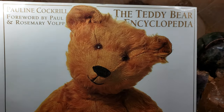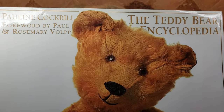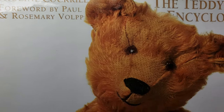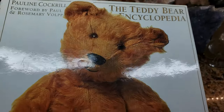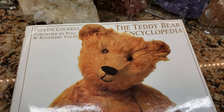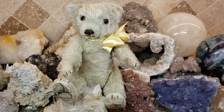Hey, what's up? It's Deanna. So I just got this really awesome book today. It's called The Teddy Bear Encyclopedia by Pauline Cockrell. The original version of this book was written in 1993, and I believe they made a second edition in 2001. And it's a phenomenal book if you collect teddy bears.